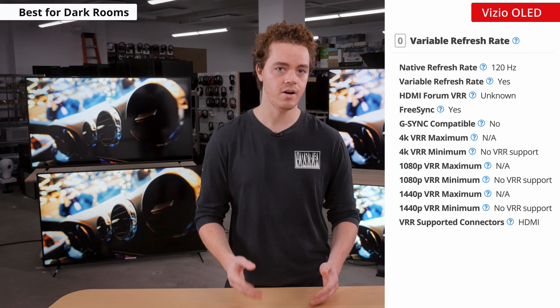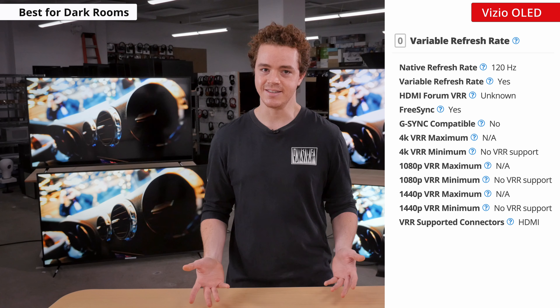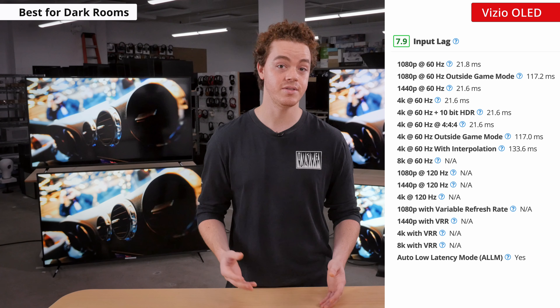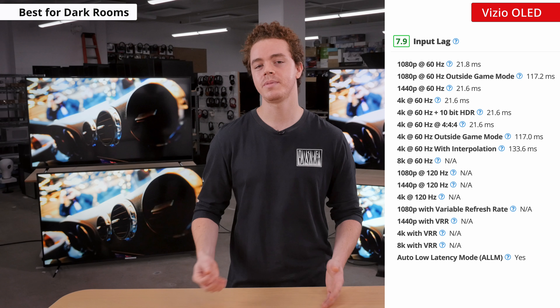For motion handling, the OLED continues to excel thanks to its near perfect response times. Like the P-Series Quantum X, it also supports BFI and motion interpolation. The TV is advertised as having VRR, but at the time of testing it's very buggy and doesn't really work in any case. Hopefully a future patch can fix these issues. Curiously, we measured a slightly higher input lag on this model compared to other Vizios, but it was still relatively low and won't be noticeable to most people.